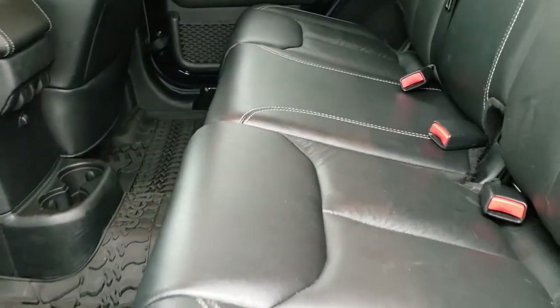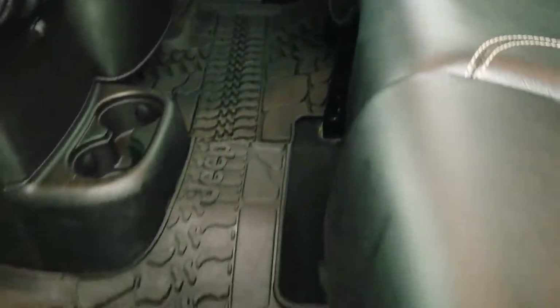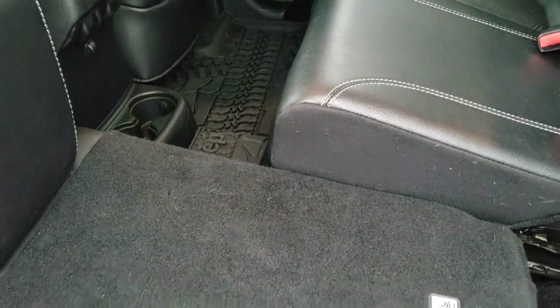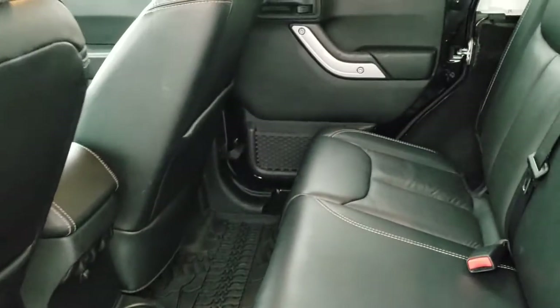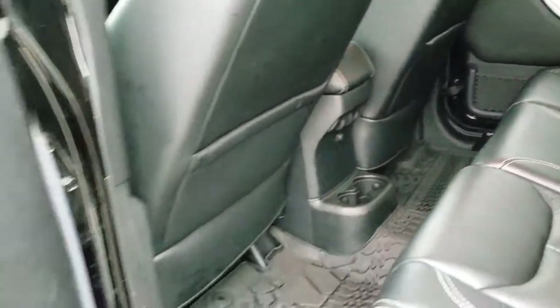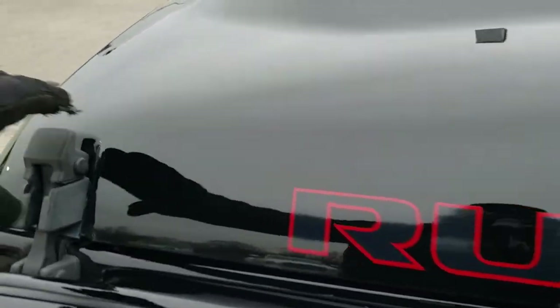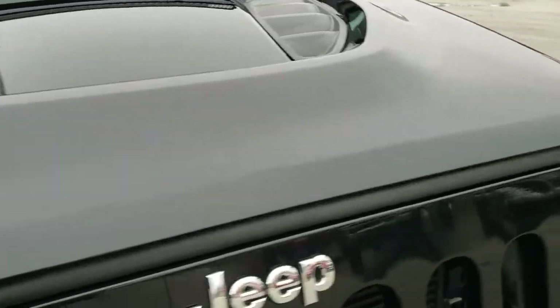The back seats are just as clean as the front seats — no rips or tears back here. It does have the latch child safety system, and there's a factory all-weather floor mat back here as well. Those latch systems are for child car seats. The seats fold down for extra storage and go almost completely flat, which is nice if you've got to haul extra stuff. You do get child safety locks on the back doors. Hopefully from this HD video you can tell just how clean this Jeep is all the way around, inside and out.